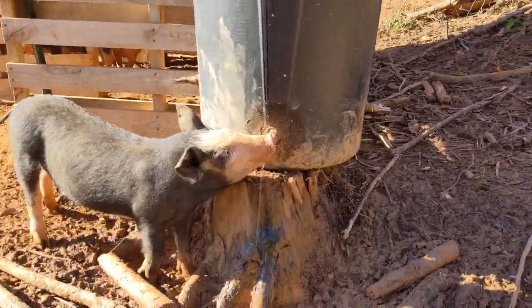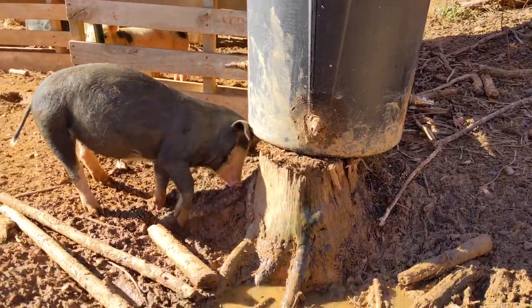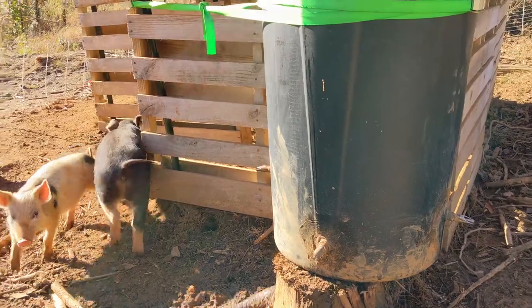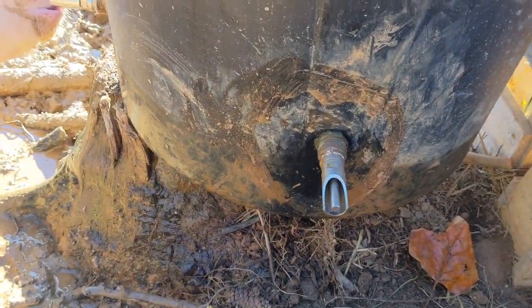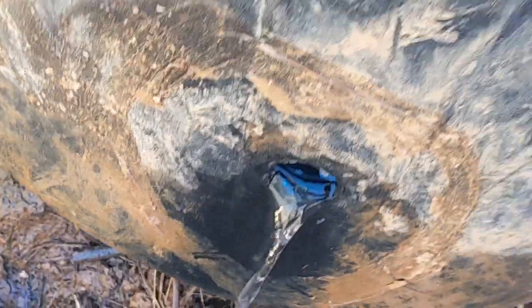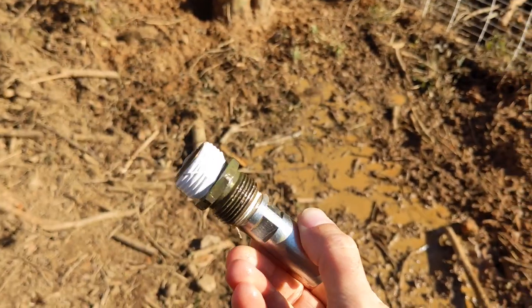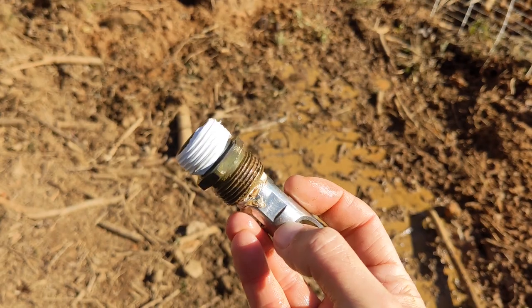In our last video we mentioned that our pig's water barrel was leaking and needed to be repaired. It would lose about 10 gallons of water every day. The current hardware wasn't getting a watertight seal and the waterer would freely spin and leak. It got removed and the water was allowed to drain. This is going to be screwed into the bulkhead fitting, but first some Teflon tape was added to prevent water from leaking through the threads.